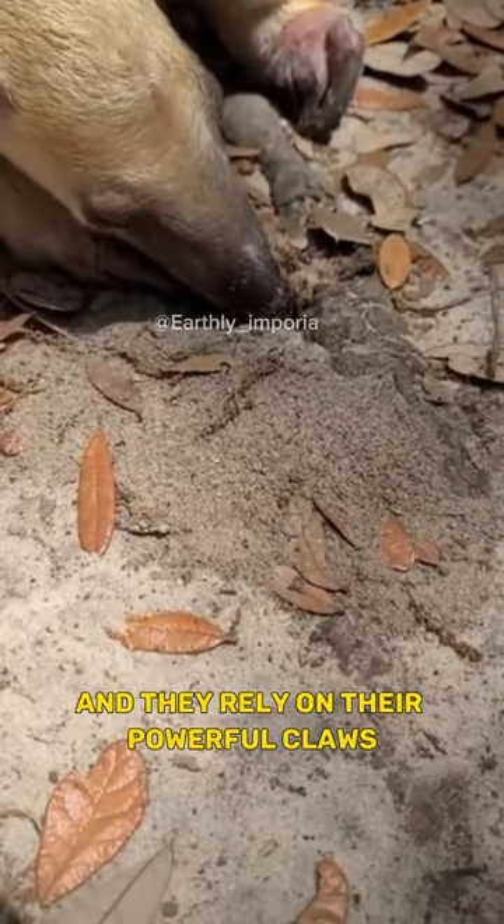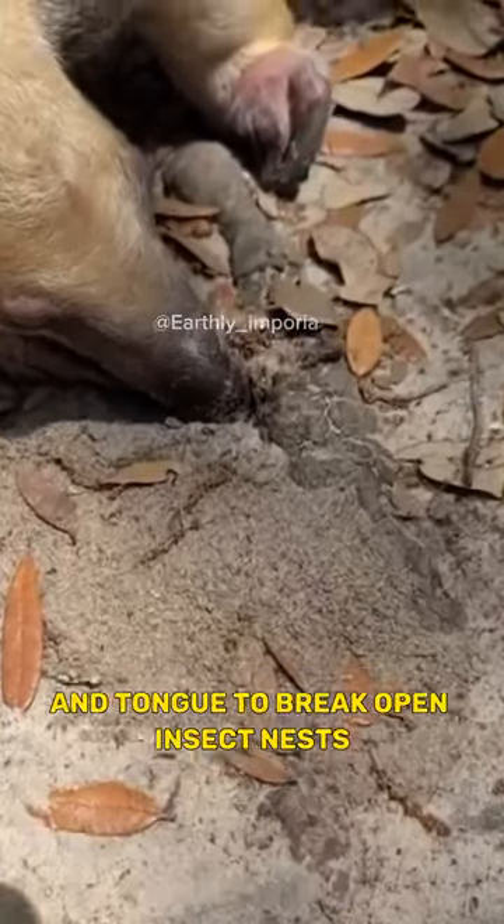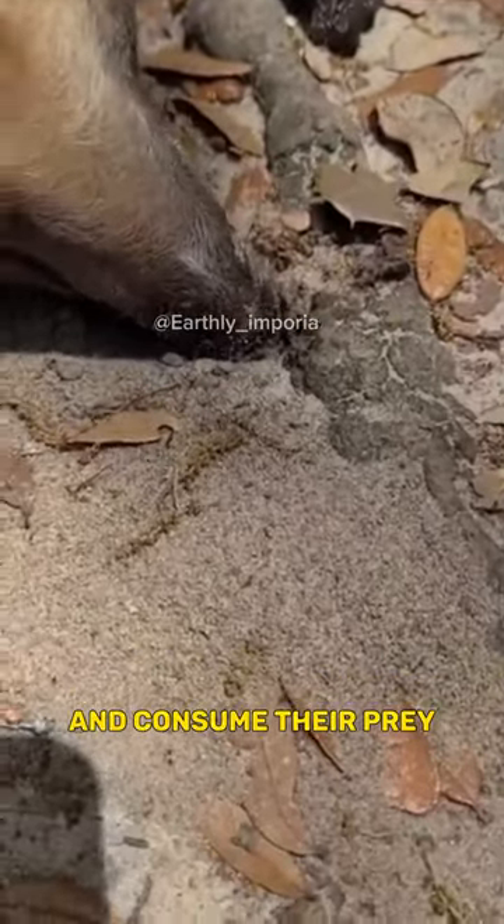Anteaters have no teeth, and they rely on their powerful claws and tongue to break open insect nests and consume their prey.